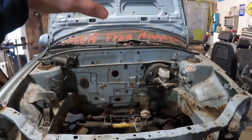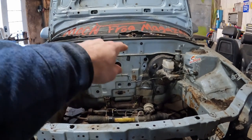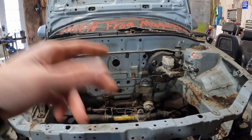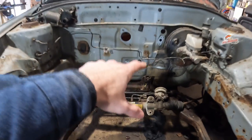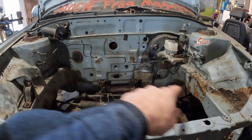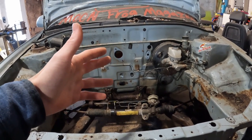Our next step is to get the big block, drop it in here, trace around on the firewall, cut that thing out. Then we're gonna have to swap that steering out, and after that's done we basically put the transmission on the big block, slide everything in there, build motor mounts, build a transmission mount — and this is basically going to be engine swapped.